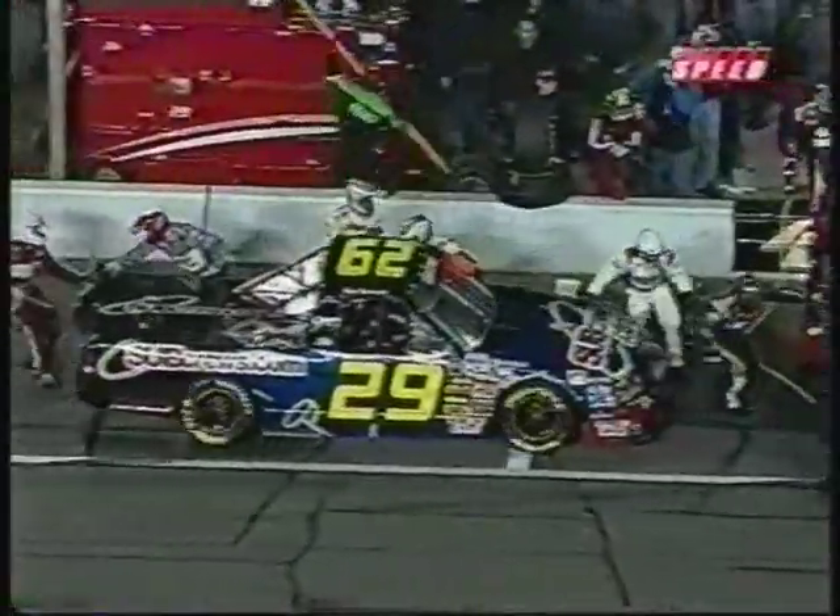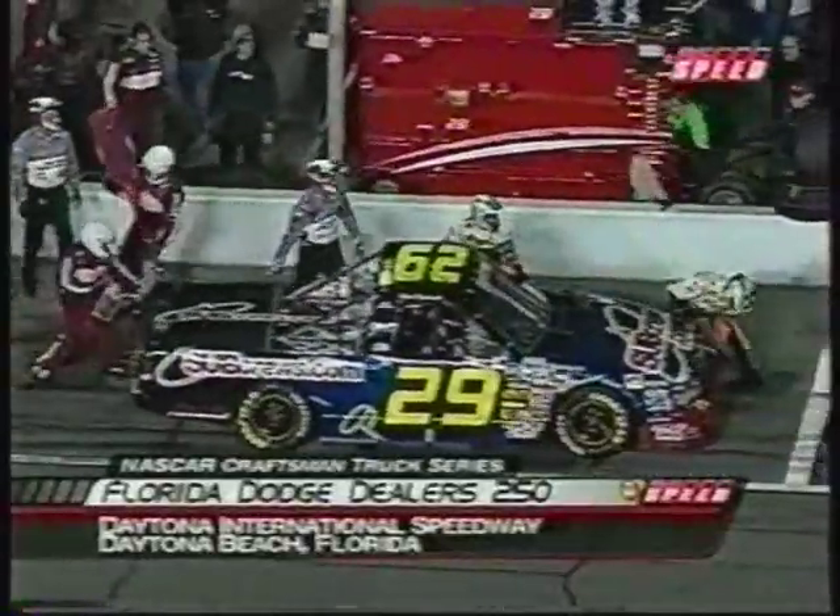Take another look at that one. Brad Kalowski coming in just a little bit too hot, getting into the back of another truck.